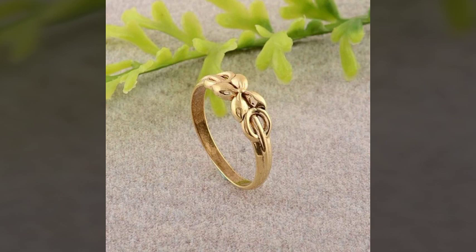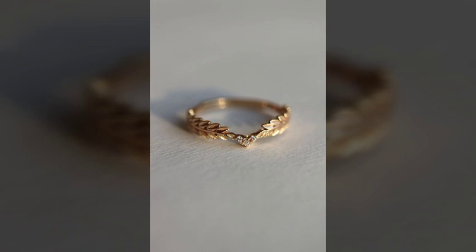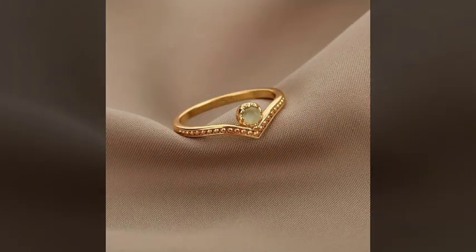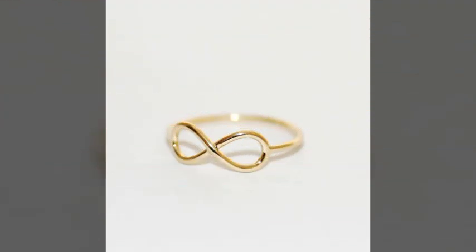Dear friends, you can buy these amazing and most attractive diamond rings online from different websites. You can buy these wonderful diamond rings from Etsy.com, eBay.com, AliExpress, and Amazon.